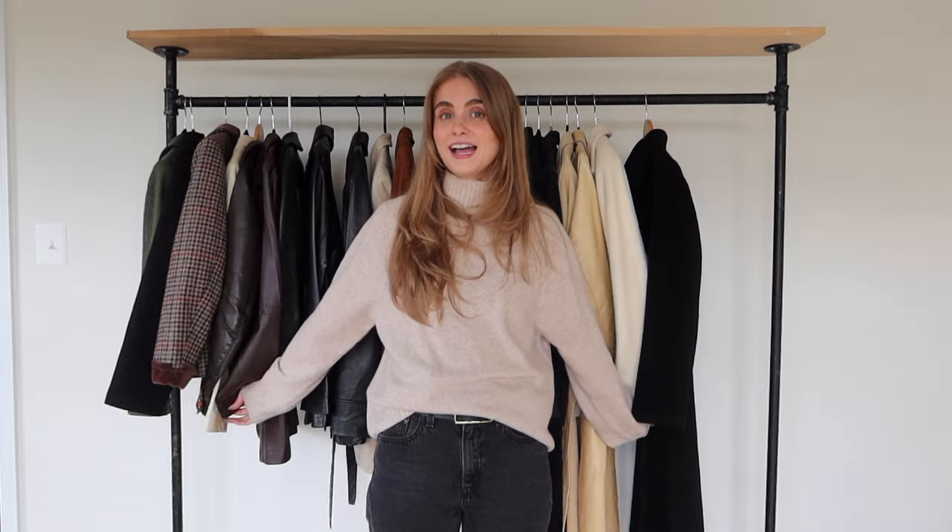Those are all my outerwear coats that I'm obsessed with and just can't stop buying. I have an addiction and it's not going anywhere anytime soon — it makes me happy, so why stop? I hope you guys enjoyed this. If you lasted this long, thank you — I'll see you guys in the next one. Bye, love you guys!